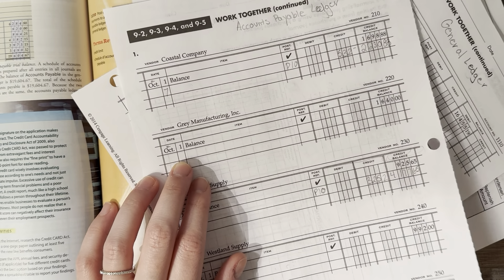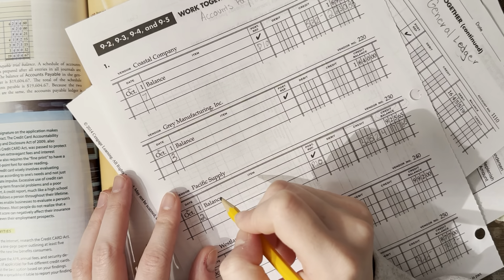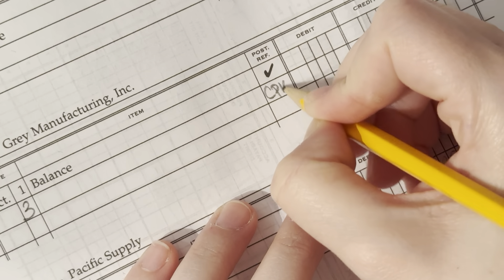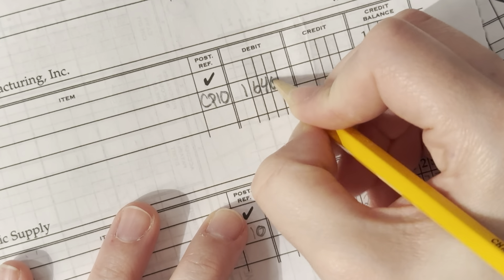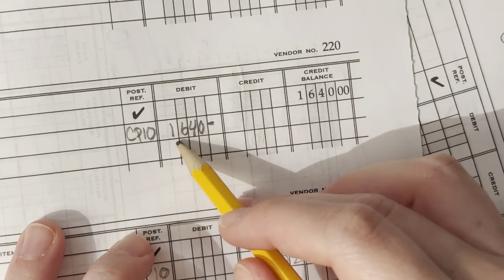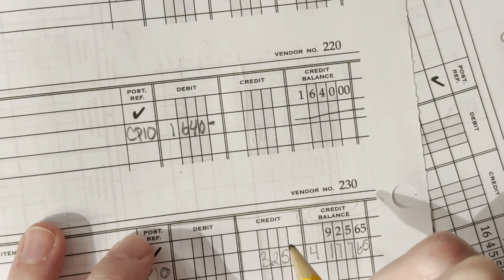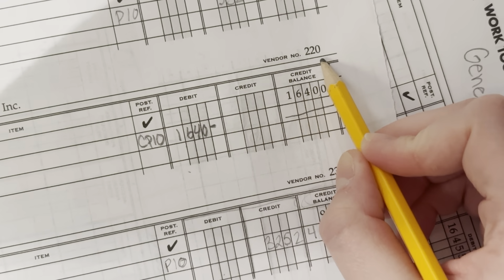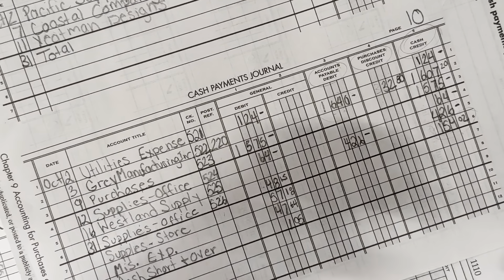For Gray Manufacturing Incorporated, we want to write the date. If you look on the back side of your paper, you can see that it's the 3rd. The post-reference number is CP10. The amount is a debit of $1,640. Since this is a credit balance, we subtract — $1,640 gives us a zero balance. We paid off what we owed to Gray's account. The vendor number was 220, so we record 220 in our post-reference.